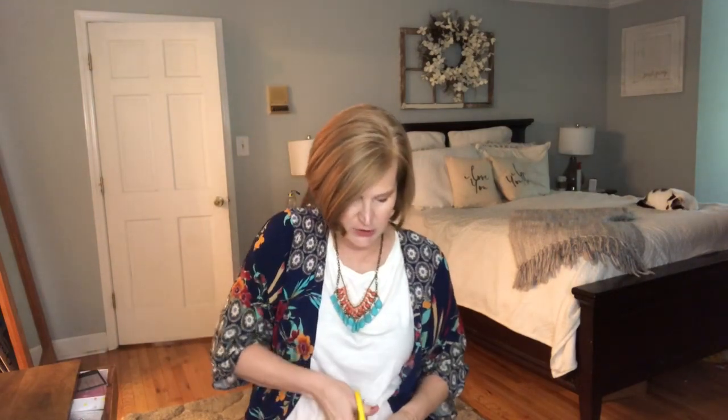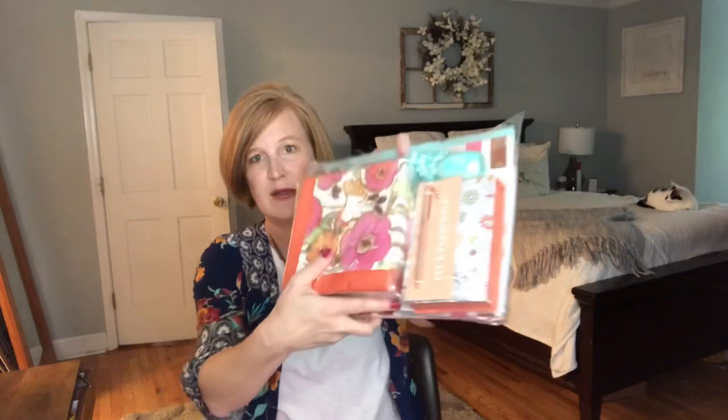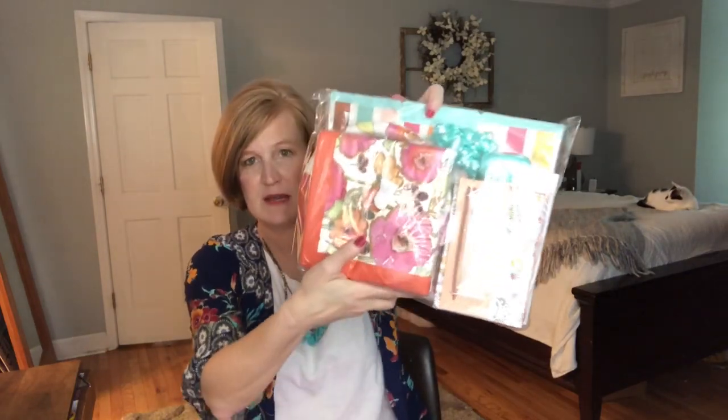Oh, I love the colors! Do you guys see they did these like mint greens and peaches and pinks? I love it.